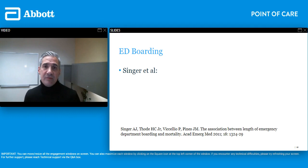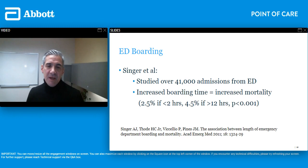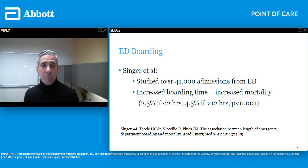There was a paper published in the Academic Emergency Medicine journal by Dr. Adam Singer here in New York City. He studied over 41,000 admissions from the emergency department and found a direct correlation between boarding time and mortality. If boarding time was less than two hours, there was a 2.5% mortality. If patients were boarded in the emergency department for more than 12 hours, mortality went up to 4.5% — a statistically significant increase in mortality the longer admitted patients were held waiting for a bed.